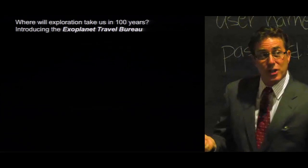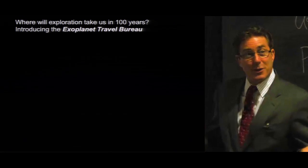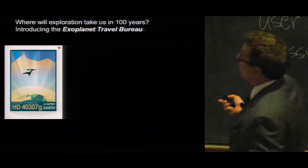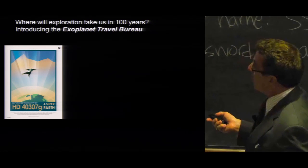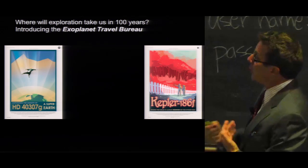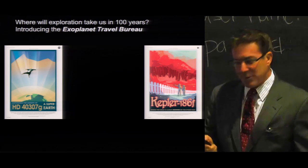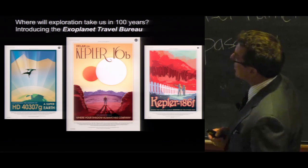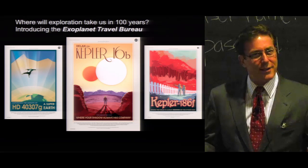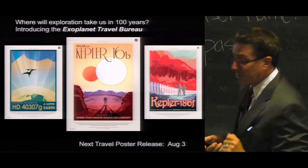It will be a long time before we reach any of these exoplanets, but that hasn't stopped our JPL artists from considering what travel to these planets would look like. We've produced some travel posters in the program — what would travel to a super-Earth be like experiencing that gravity? How about Kepler-186f, an Earth-sized planet orbiting an M-star? Perhaps the grass is redder on the other side. And my favorite, Kepler-16b, a planet orbiting two suns, where your shadow always has company. Our next travel poster release is August 3rd.